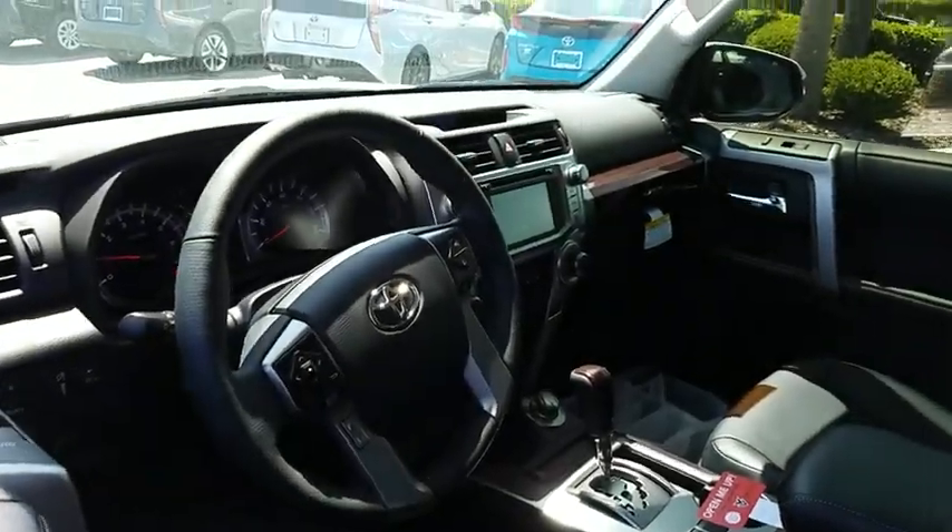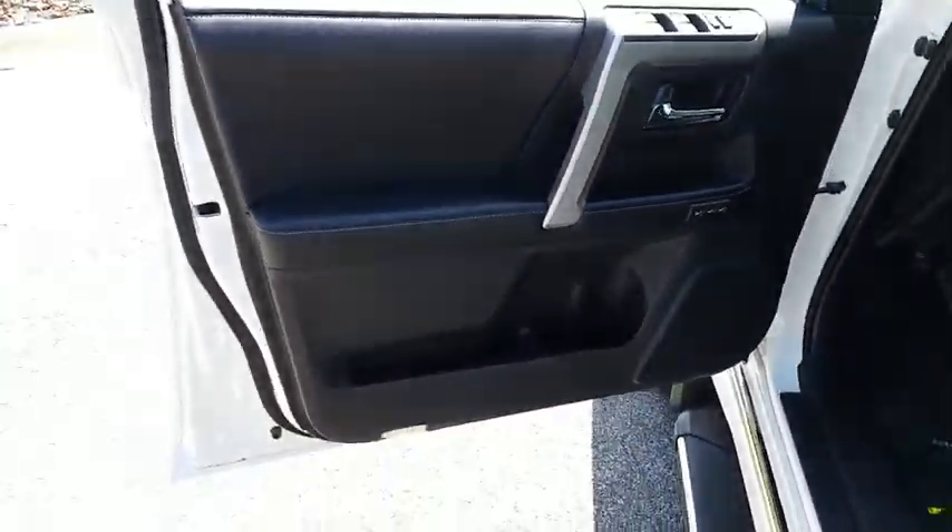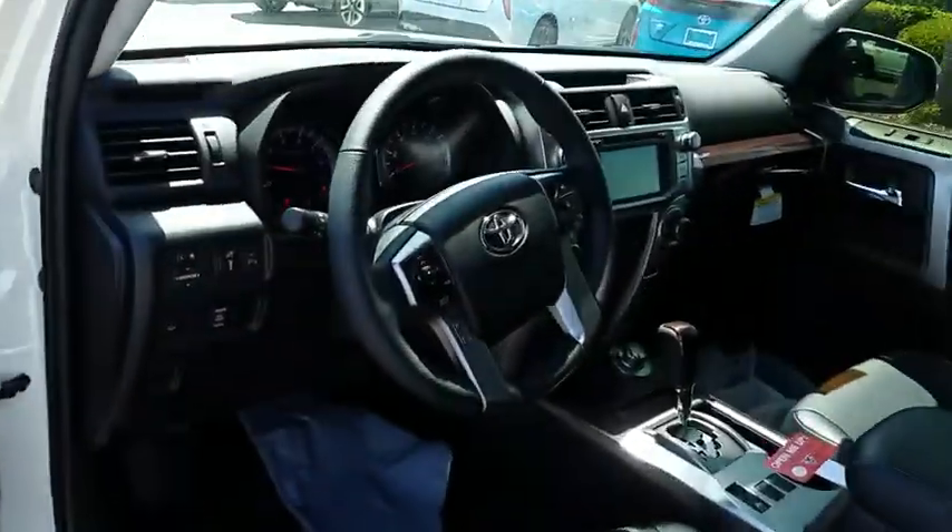Heated front seat, trip computer, power windows, rear window defroster, security system, compass, power moonroof, dual zone air conditioning.